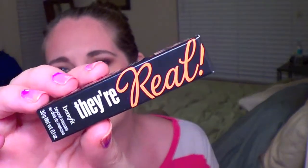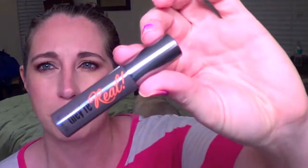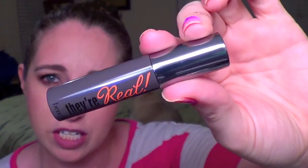Next up is a Benefit They're Real mascara. I really love Benefit and I'm happy to have this sample. I love a lot of their products and I do think they do well with their They're Real mascara — I've tried it and it's good, so I know I'm going to like this as well.